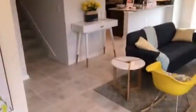Right now the home is staged by our realtors — they are also using it as an office, so it's pretty cool to see it furnished.